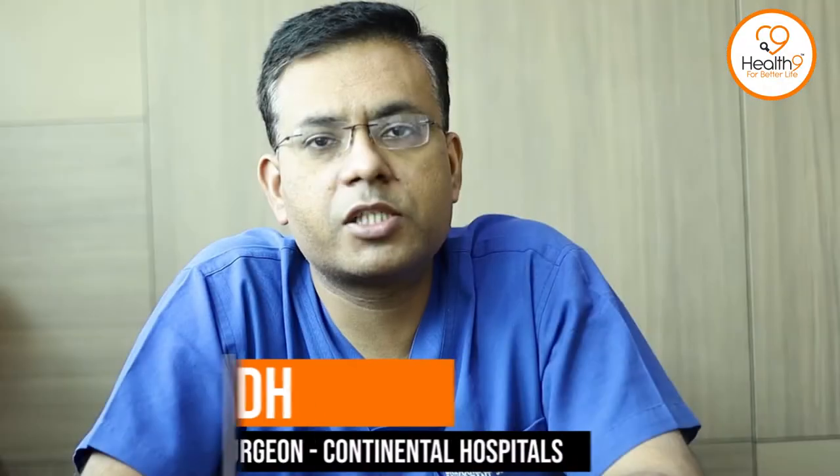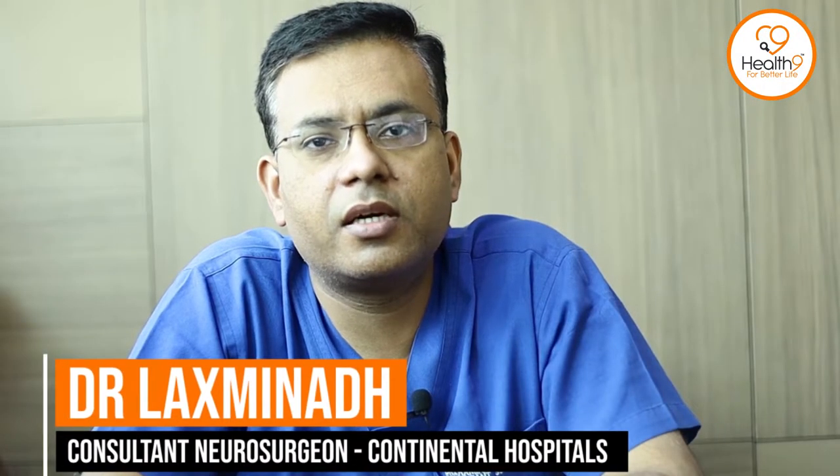I'm Dr. Lakshmina, Consultant Neurosurgeon, Continental Hospital, Nanakramaguda, Hyderabad.